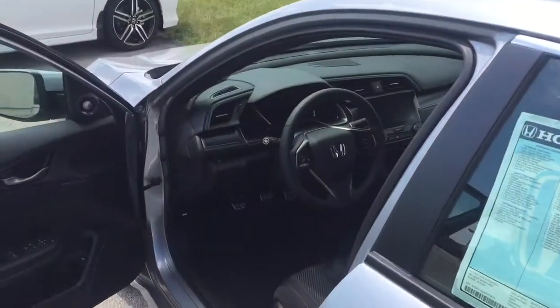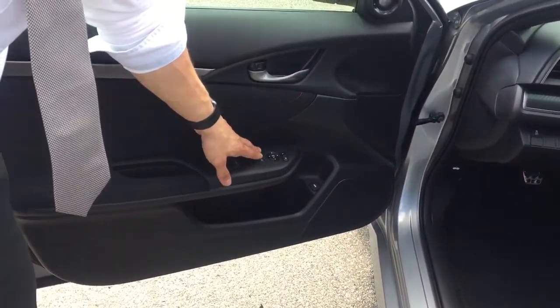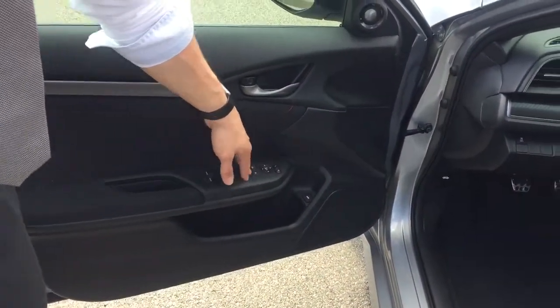You've got electric auto up and down power windows, power locks, and power side mirrors.